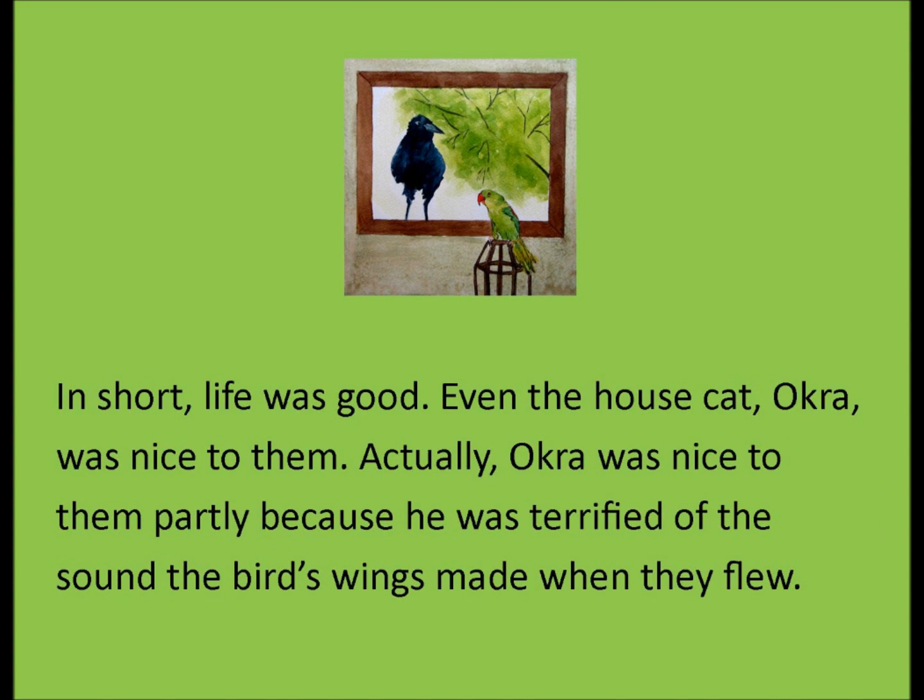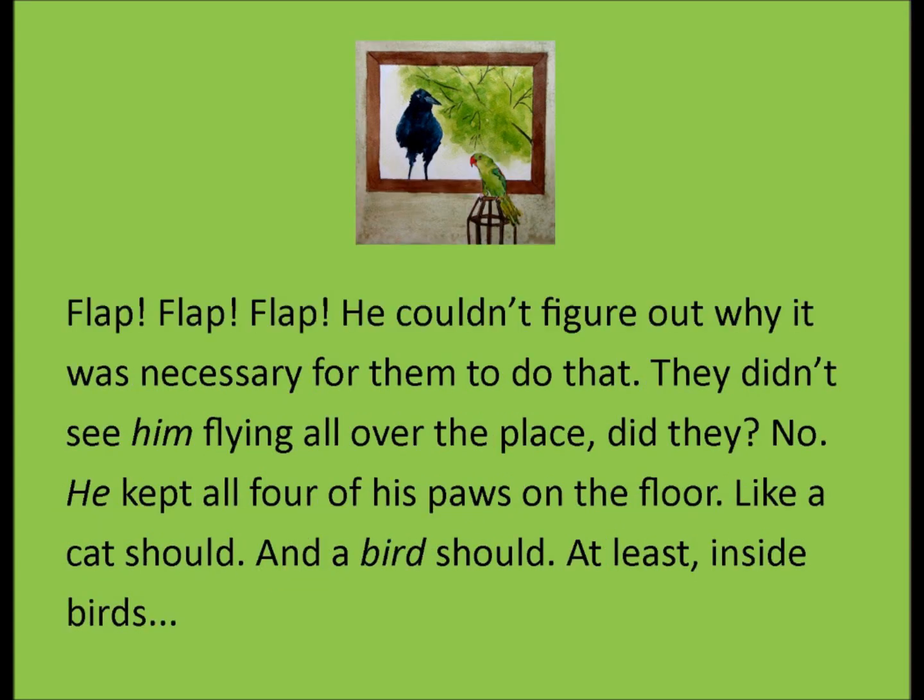In short, life was good. Even the house cat Okra was nice to them — well, actually Okra was nice to them partly because he was terrified of the sound the bird wings made when they flew. Flap, flap, flap. He couldn't figure out why it was necessary for them to do that. They didn't see him flying all over the place, did they? No, he kept all four of his paws on the floor, like a cat should — and a bird should, at least inside birds.